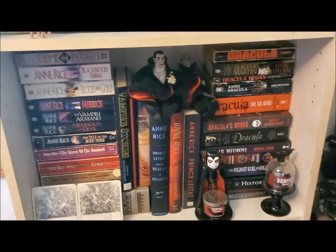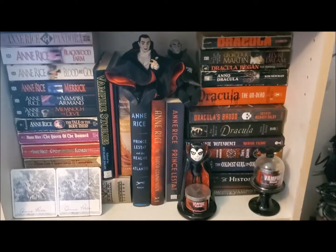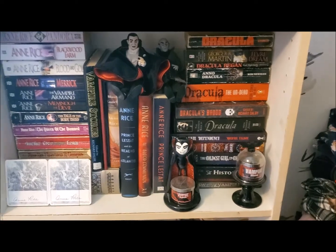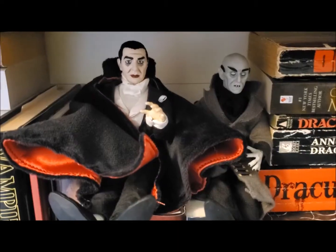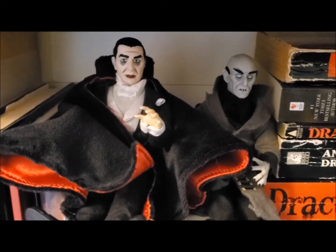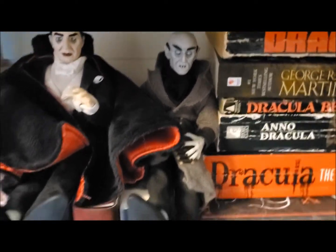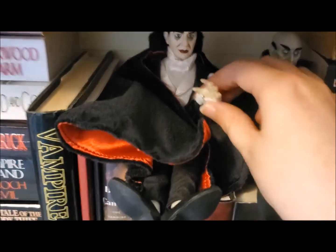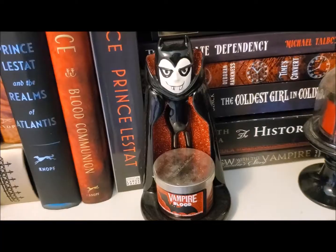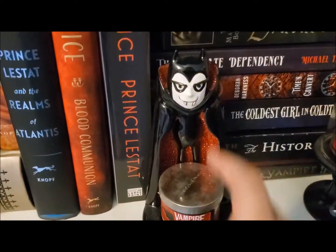This shelf is my pride and joy — constantly growing. I am so excited to show you my vampire shelf. These are my adorable action figures of Bela Lugosi's Dracula and Count Orlok from Nosferatu, the 1920s film. They are so cute, the fabric is so soft, I love all the little details. They sit as little buddies on my shelf. I also have these two candles from Bath and Body Works — a little vampire guy and a little bat canister, both holding the scent Vampire Blood, one of the best scents there.